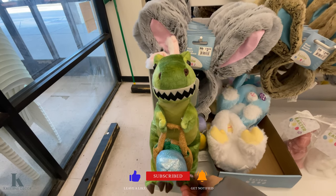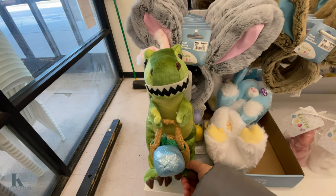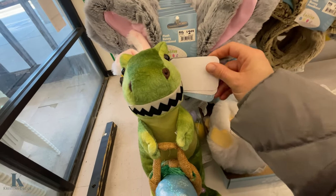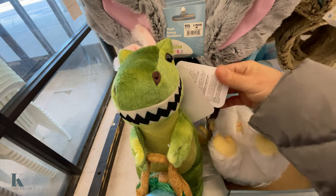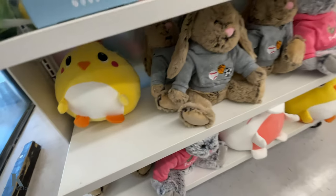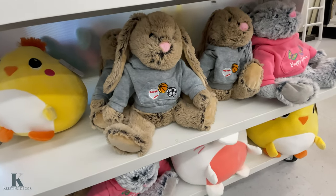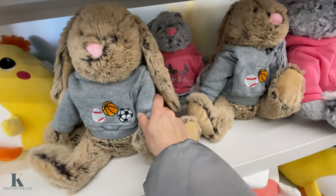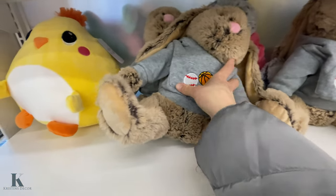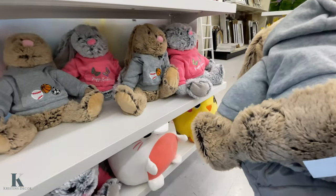This dinosaur one is cute. My son loves dinosaurs and it's $20. They have these — I love this one — for all the little sports lovers, and the girl one has the pinkie stir. These ones are really cute and cuddly.